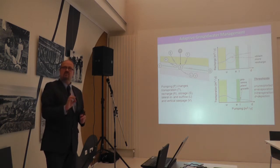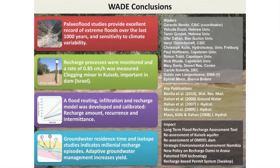Paleoflood studies provide an excellent record of extreme floods over the last thousand years. We understand recharge processes — monitored reliably, with a recharge flux of 0.8, also found in Spain and South Africa, which seems to be a consistent feature of ephemeral streams. We developed a flood routing scheme applicable to other ephemeral rivers and local aquifers, and by adding isotope studies and groundwater residence times, we can confirm the results and develop adaptive management models.